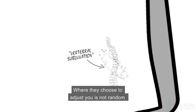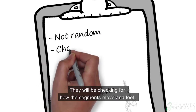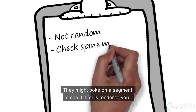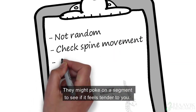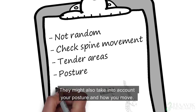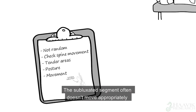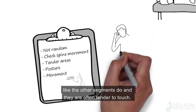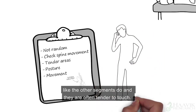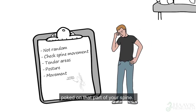Where they choose to adjust you is not random or simply because you're in pain. They will be checking for how your segments move and feel. They might poke on a segment to see if it feels tender to you. They might also take into account your posture and how you move. The subluxated segment often doesn't move appropriately like the other segments do, and they are often tender to touch. You may not even have noticed that they were sore until your chiropractor poked on that part of your spine.